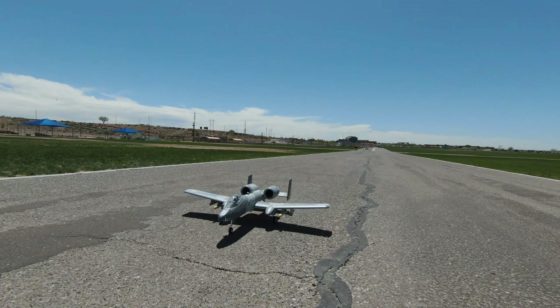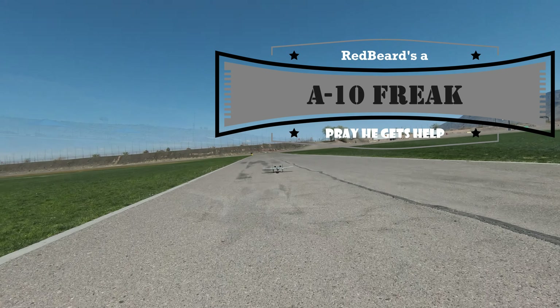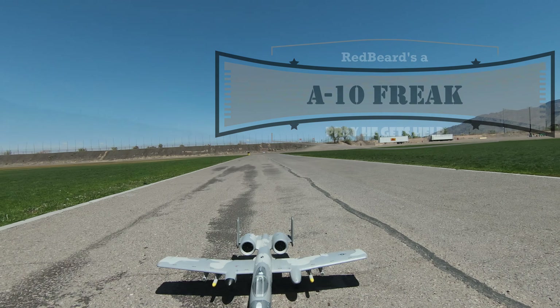You all should know red beard has a 70 millimeter A-10, but now he has a 64 millimeter, leaving only the 30 millimeter on one end and the 80 and higher. This should start to freak you out.